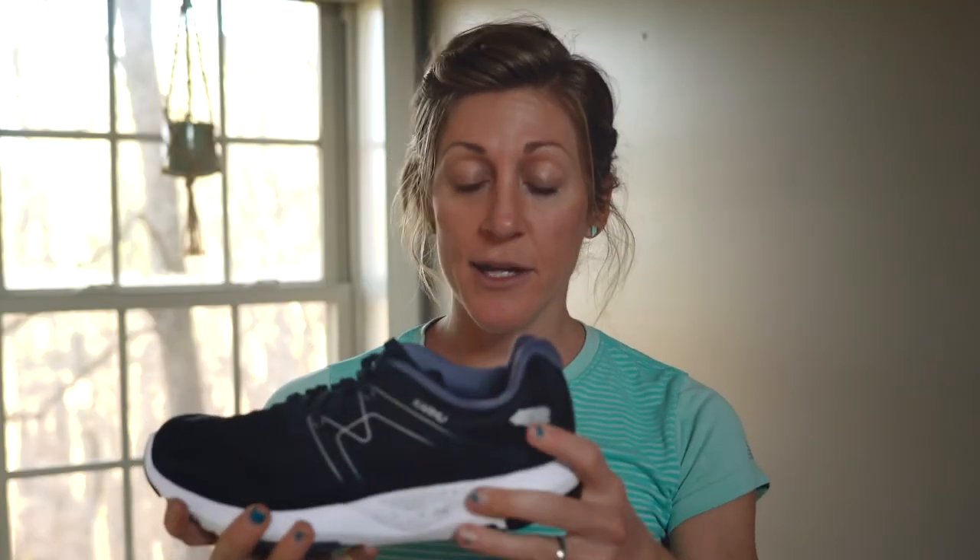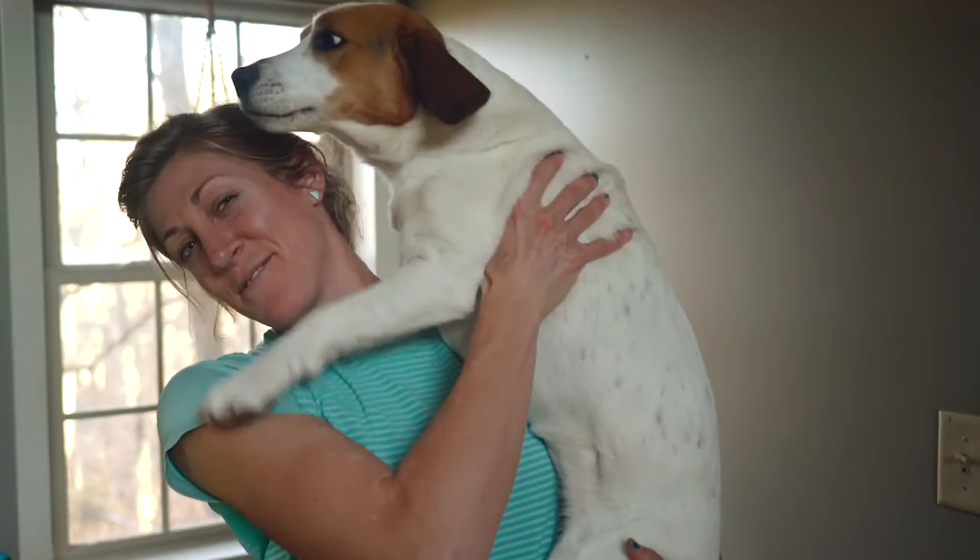I recommend this shoe for regular everyday training and maintenance runs, and for longer runs and workouts. Thanks for watching!